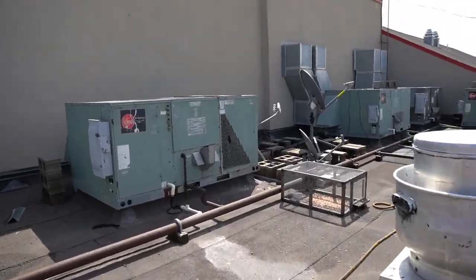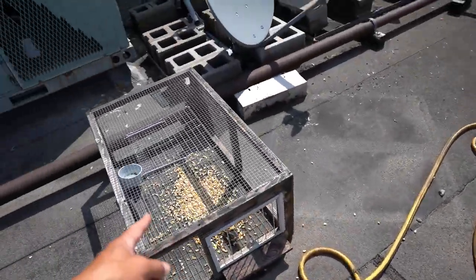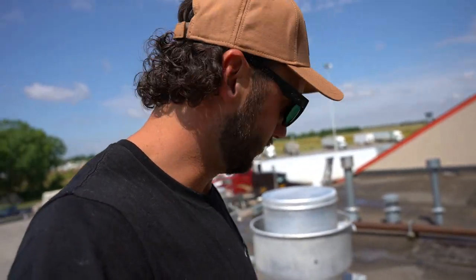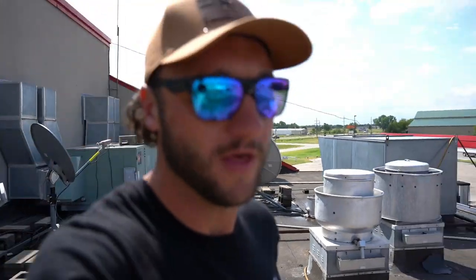This is the next day — absolutely nothing. A bunch of corn left everywhere; it doesn't look like any pigeons have hardly even been up here, which is really weird, because last year I probably pulled over a hundred birds off this roof. When the new trap comes in we'll be replacing the homemade trap.